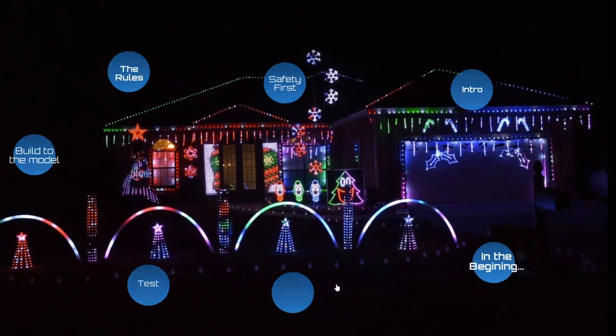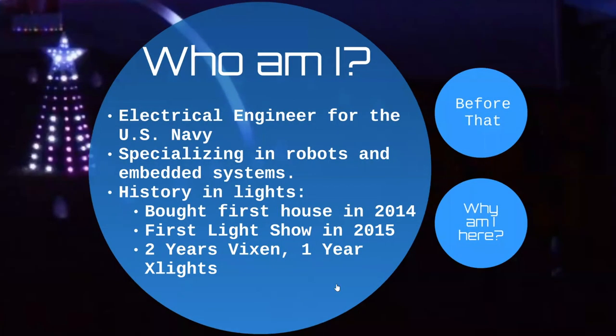So let's go in order. Who am I? I'm an electrical engineer for the US Navy specializing in robots and embedded systems. I bought my first house in 2014, we did our first light show in 2015, I was two years on Vixen, and this past year was my first year converting to xLights — making me about three years established in this hobby.